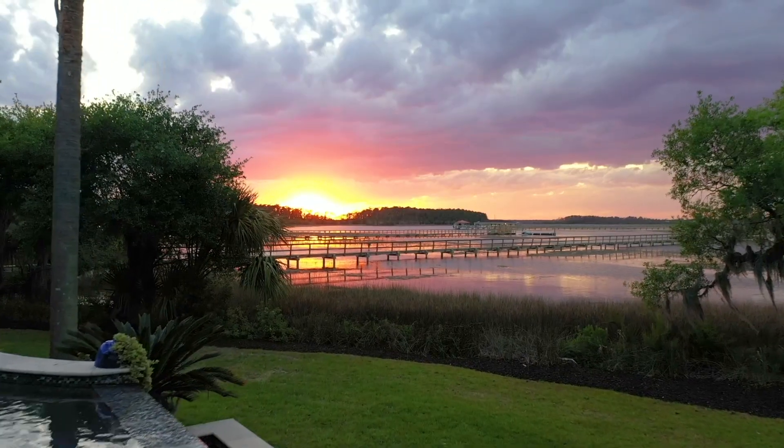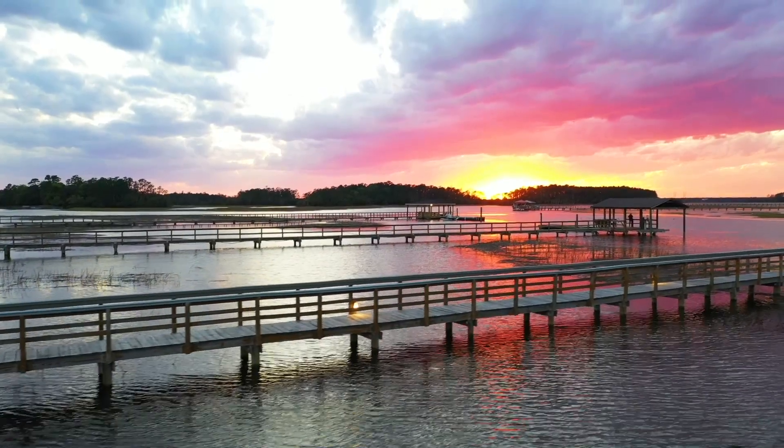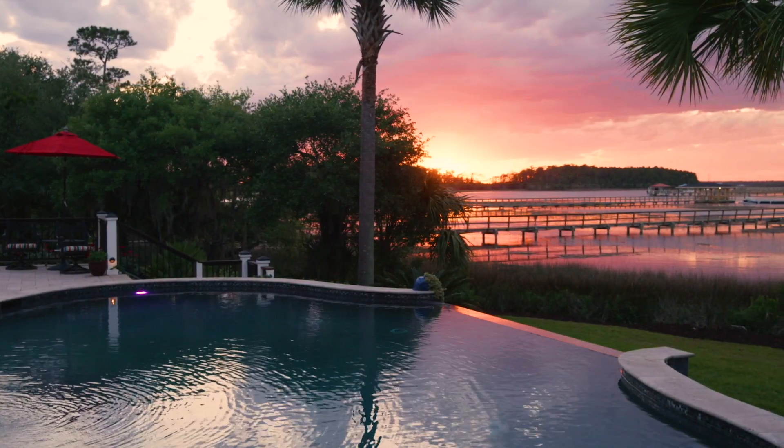This is what Lowcountry living is all about. Don't miss this incredible opportunity at 1444 Madison Court — your chance to enjoy the Charleston lifestyle at its absolute finest.